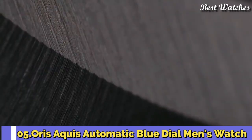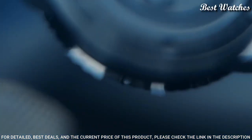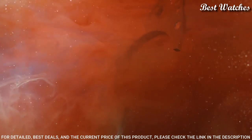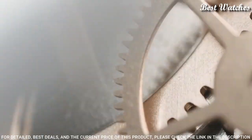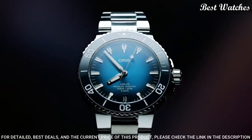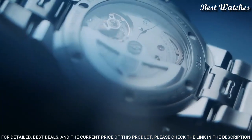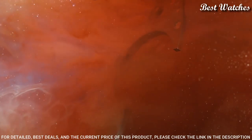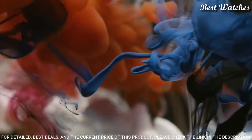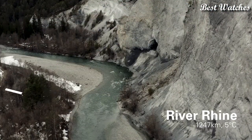Number 4: Oris Aquis Automatic Blue Dial Men's Watch. Stainless steel case with a stainless steel bracelet, unidirectional rotating stainless steel bezel with a blue ceramic ring, blue dial with luminous hands and index hour markers. Dial type: analog. Caliber 400 automatic movement. Scratch-resistant sapphire crystal. Case size 43.5mm. Band width 24mm. Fold-over clasp with a push button release. Water-resistant at 300m / 1000ft. Functions: date, hour, minute, second. Swiss Made.